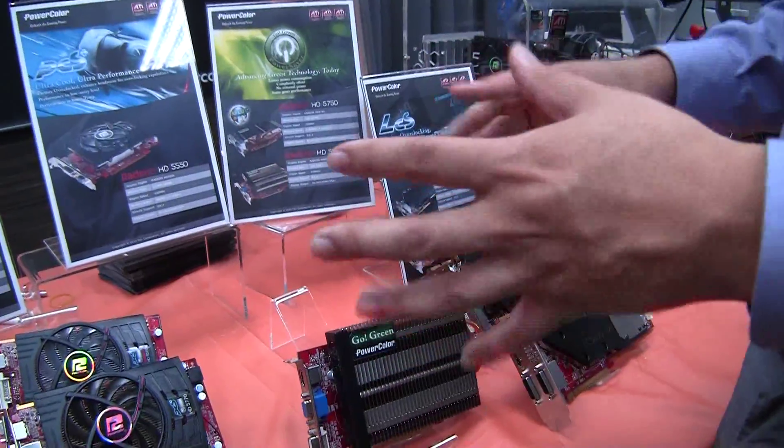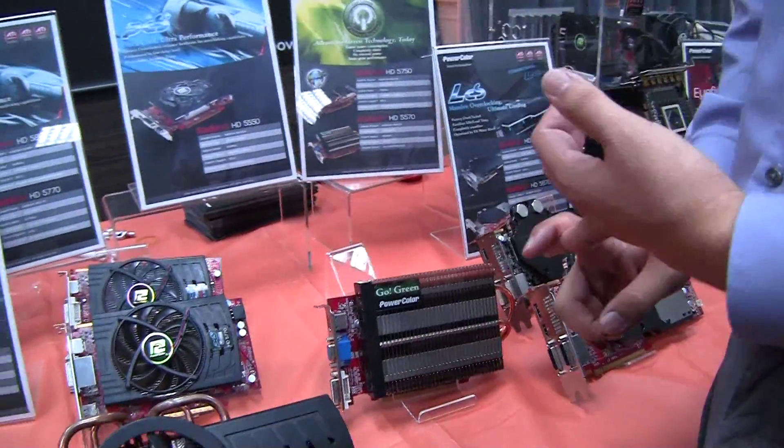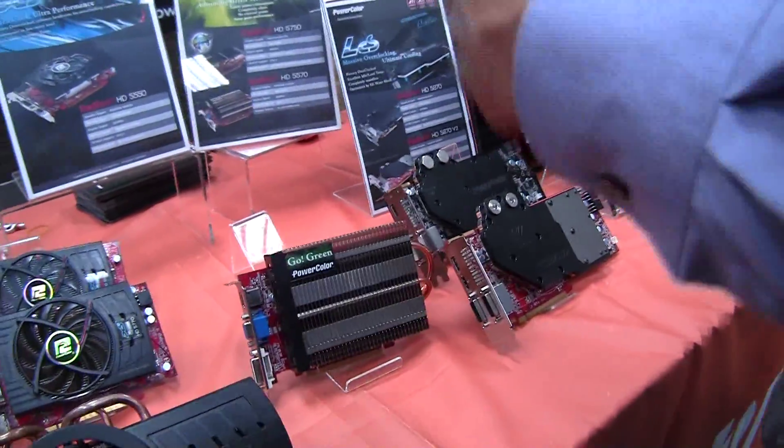So not only are you using less power and not having to have an extra power connection to it, you're not losing any of the performance that you have on the regular version.